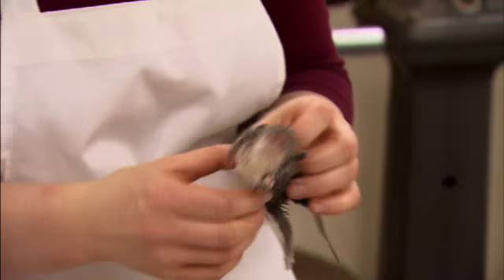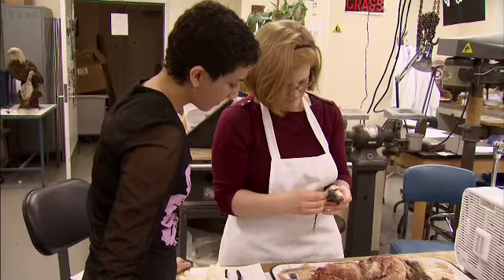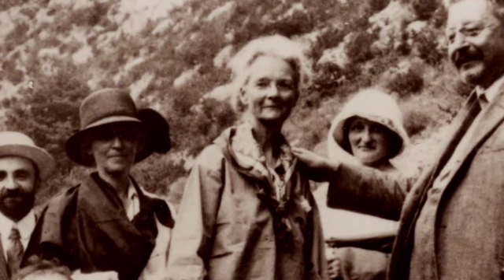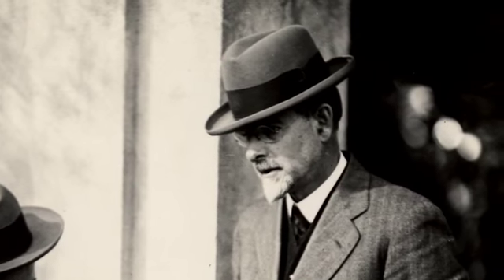Preparing specimens that last forever has been a goal of the museum since its creation in 1908. The project began with an endowment to UC Berkeley from C&H sugar heiress Annie Alexander, herself an accomplished naturalist. She proposed as the museum's first director, then 30-year-old ornithologist Joseph Grinnell.